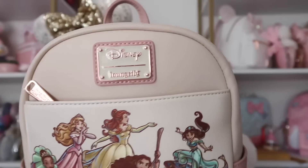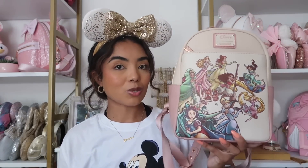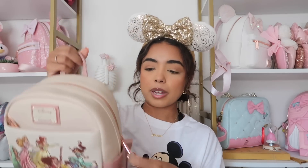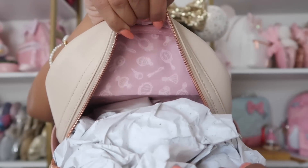We have this bag from Box Lunch with all the princesses on it — except Mulan, and they definitely had room to add her, which makes me so upset. I just really love the artwork. It has a really pretty plaque on top, a rose gold zipper, and it was like my birthday present to myself two years ago. I'm obsessed with it. It has side pockets, rose gold hardware, a mauve-y color, and this little pom-pom keychain from Diamond Dazzle Boutique. The inside print has all the princess accessories.